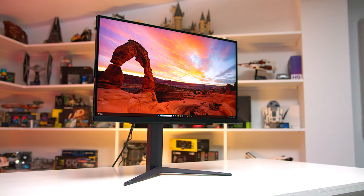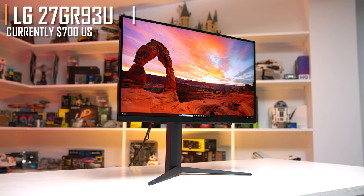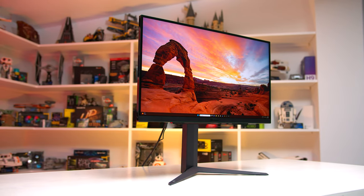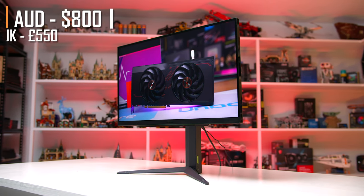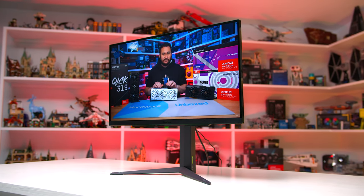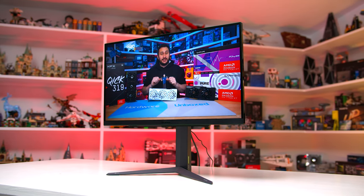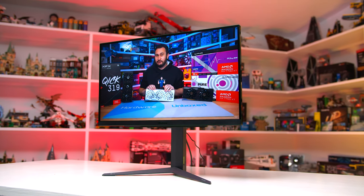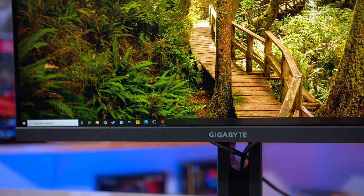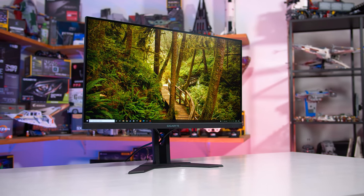I found the pricing of the 27GR93U a little strange. In the US the monitor is $700, which is on the more expensive end of the scale for a 27-inch 4K monitor. But in Australia you can pick one up for just $800 AU, and in the UK it's priced at just £550. When converting $700 US into local dollars, we'd normally face around $1,200, so it's pretty surprising to see it available for just $800. This puts it at much the same level as the popular Gigabyte M28U in Australia and the UK, while those in the US face a $200 premium — quite an extreme regional discrepancy.